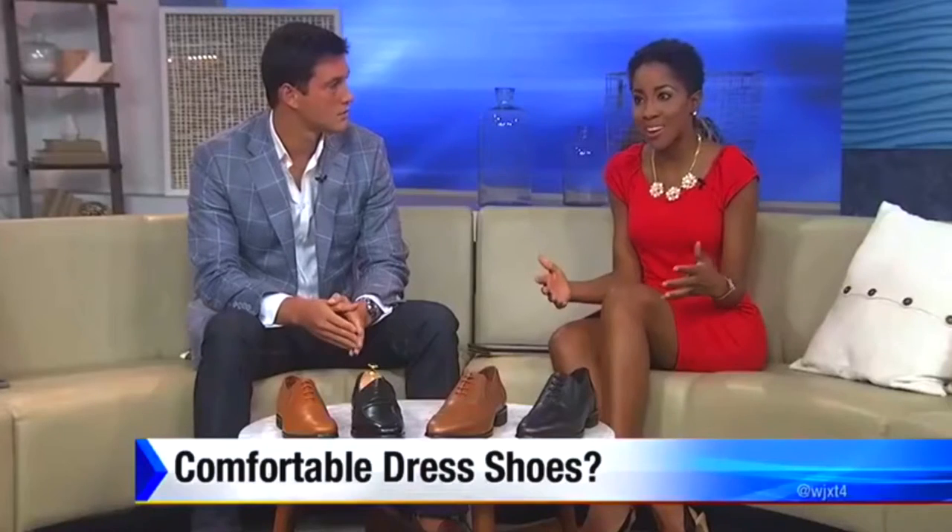Each pair is handcrafted and designed with a classic Italian silhouette. Wolf and Shepherd just finished its beta launch of more than 300 pairs. And the best part is they are right here from our area. So joining us now is the founder, Justin Schneider.